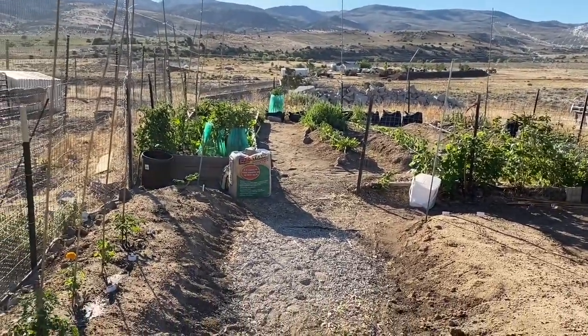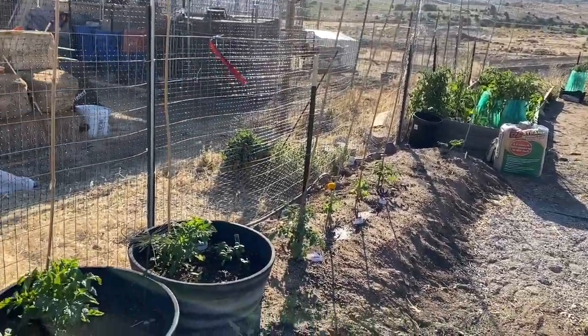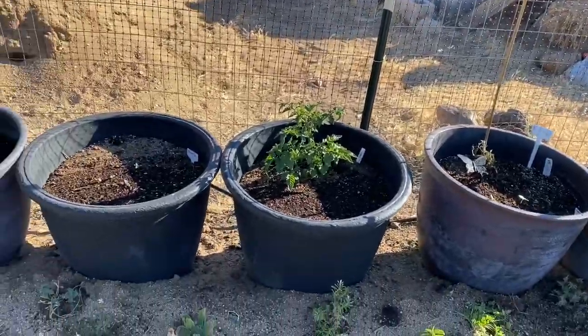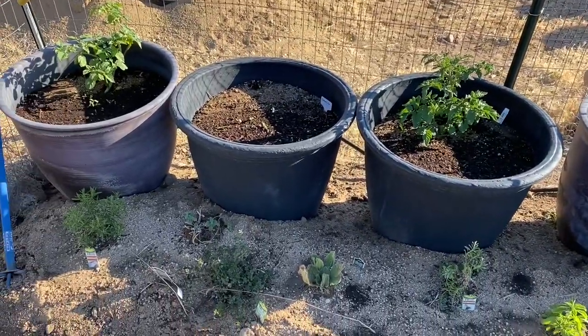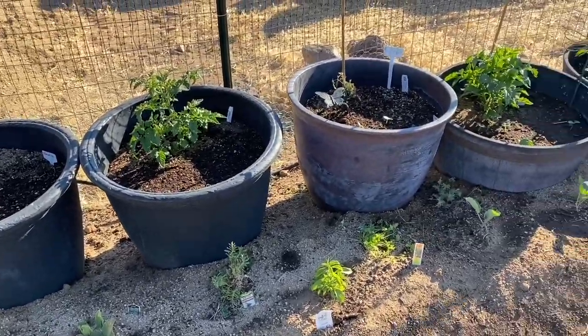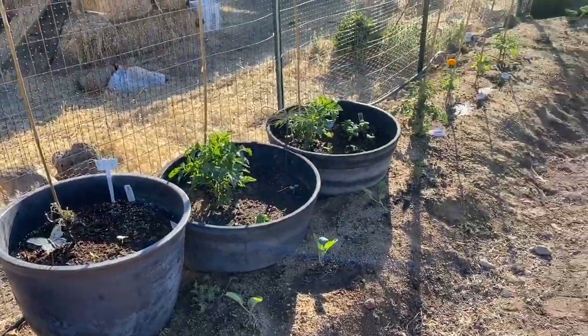So you can see things are coming along. I have almost everything planted. I'm going to fill in with some more flowers here and there, but the vegetables are in the ground and they're doing well.